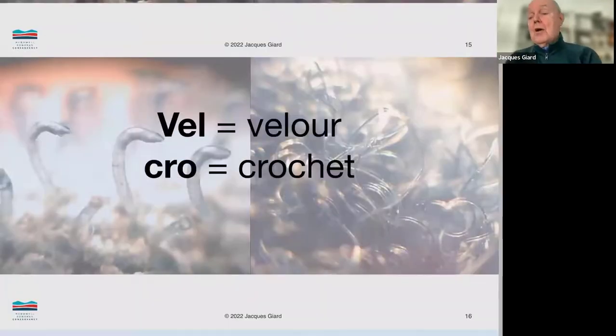The name Velcro comes from the combination of 'velour,' which is the cloth loop part of it, and 'crochet,' which means hook. So both are French words. You combine velour and crochet, and you get Velcro.